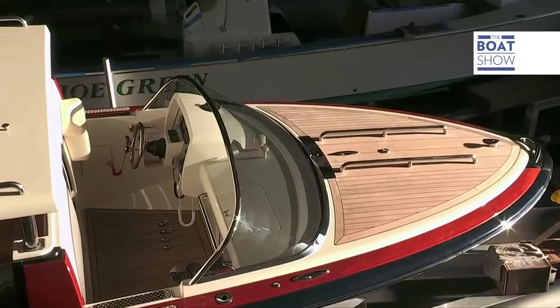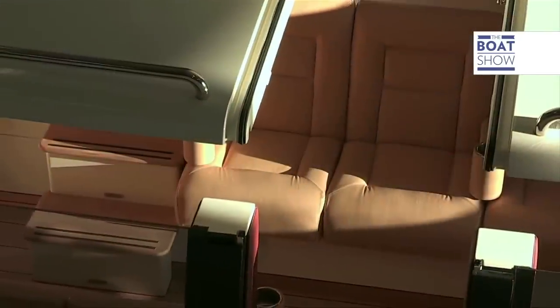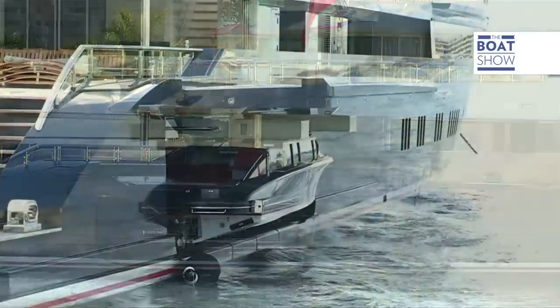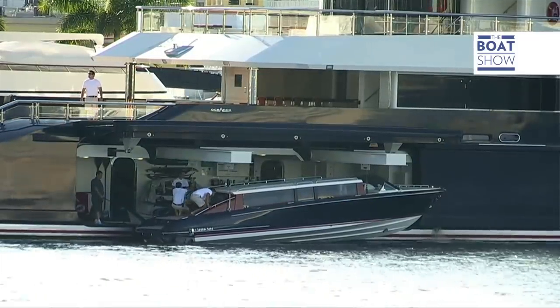The limousine tenders, specially commissioned for the yacht, were created by Hodgdon Yachts of East Booth Bay in Maine. We recently delivered two 10.5-meter tenders for 80-meter motor yachts — very high-quality limousine tenders. We're working with Michael Peters at Michael Peters Yacht Design to develop the aesthetics and the performance of these little boats.